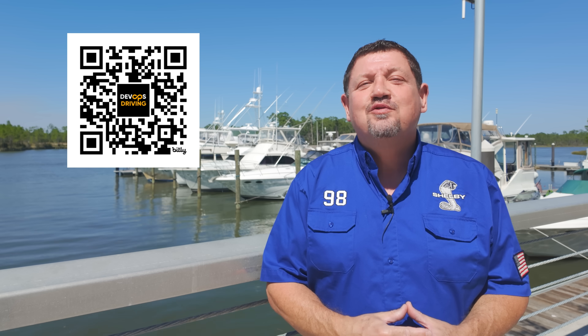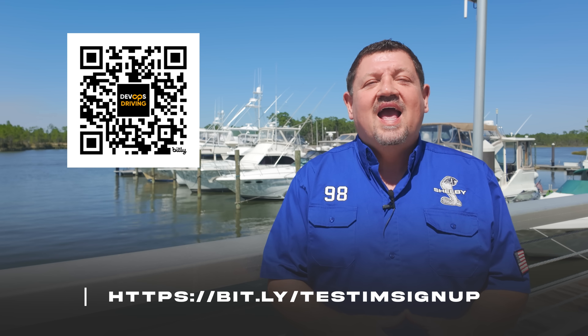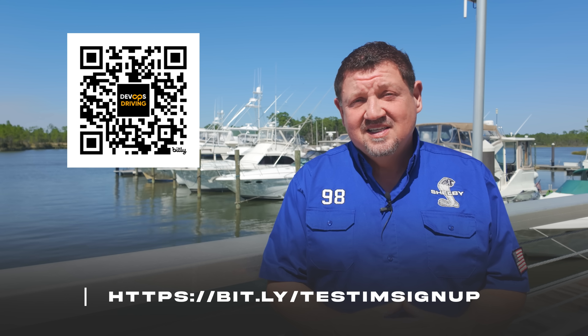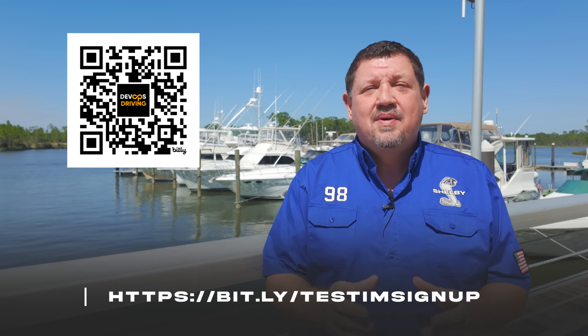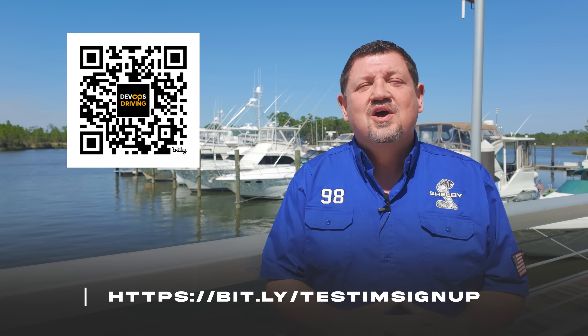Now testing can be done faster, easier, and more efficiently than ever before. Don't let Salesforce test automation drag you down. Scan the QR code or go to the URL on your screen and sign up for a free trial today, and find out how Tricentis Testum Salesforce can empower your organization to deliver high-quality Salesforce releases with confidence.